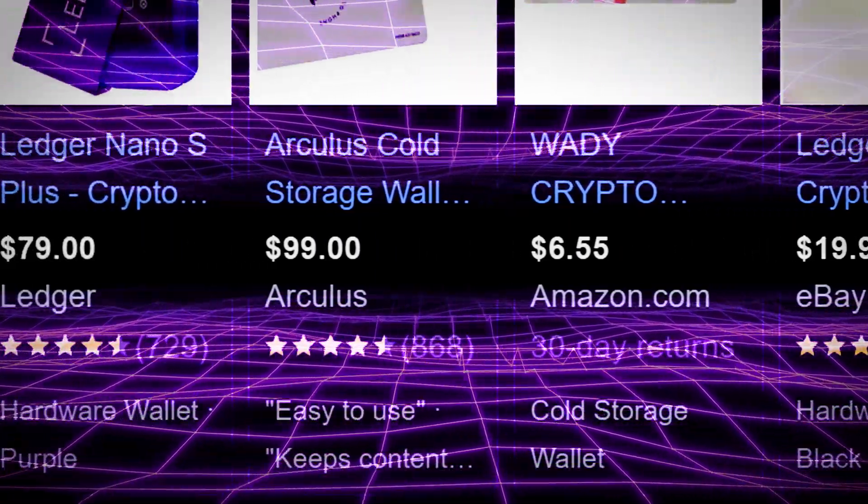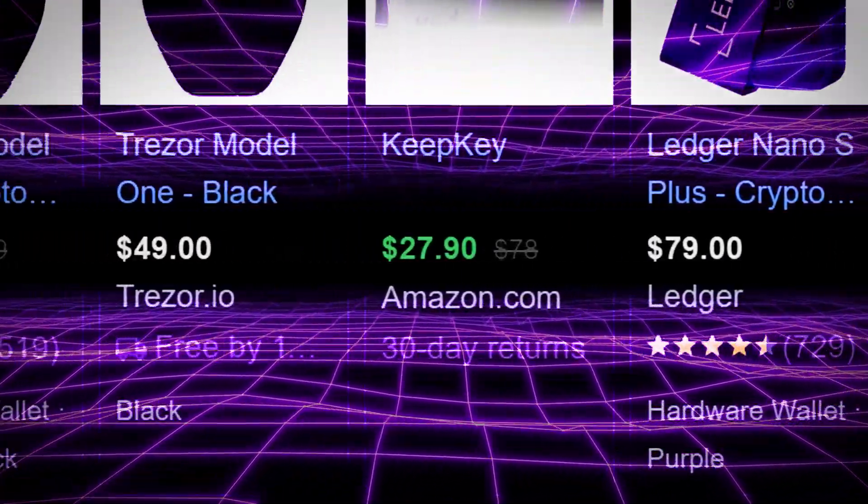Misconception number three: hardware wallets are expensive and complicated. Another misconception is that hardware wallets are either too pricey or too complex for beginners. But today there are plenty of affordable models that offer excellent security, and setup is simpler than ever. Most devices come with easy instructions, and once you're set up, day-to-day use is straightforward. It's a small investment for big peace of mind.